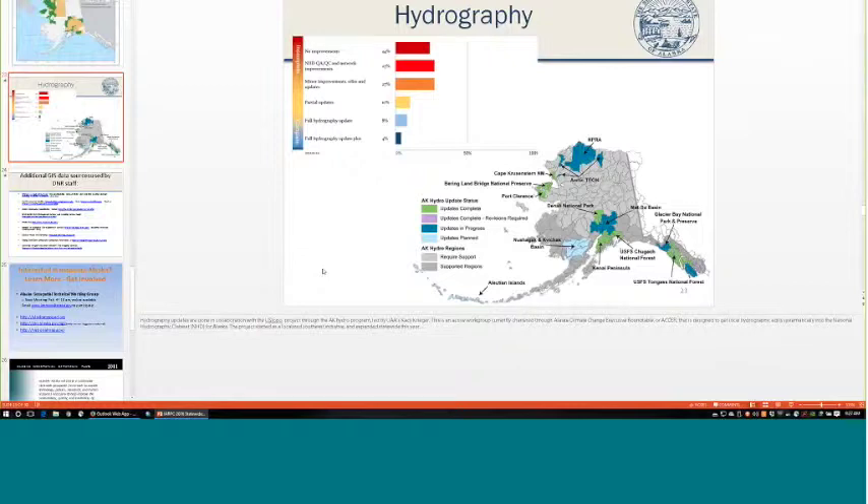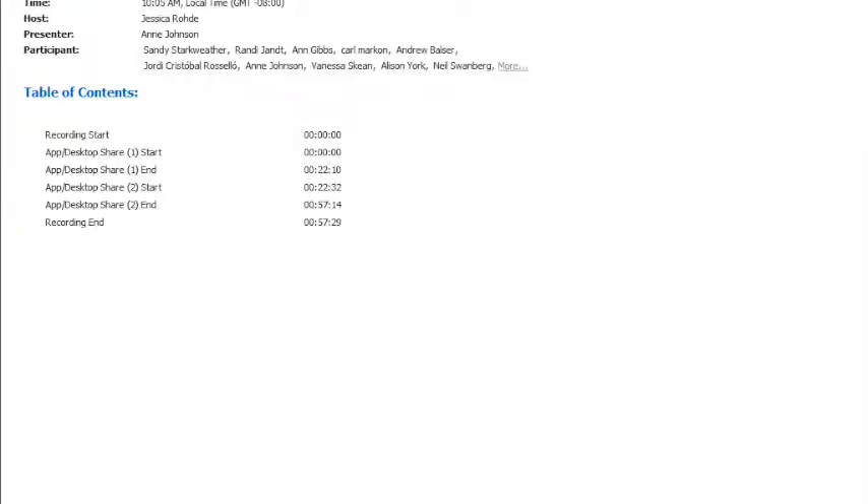Ann thanked the group for the opportunity to present and invited further questions by email. The moderator expressed appreciation for the update and noted that the strategic goals Ann mentioned align well with the IRPIC collaboration team as an ongoing forum for communication and cross-pollination on statewide mapping efforts.